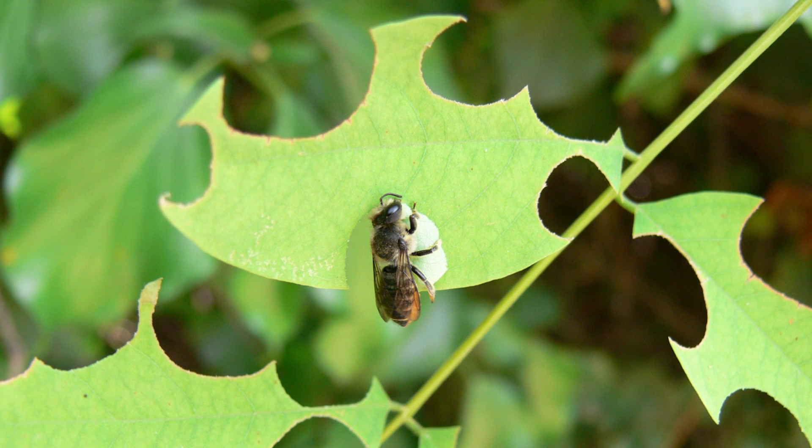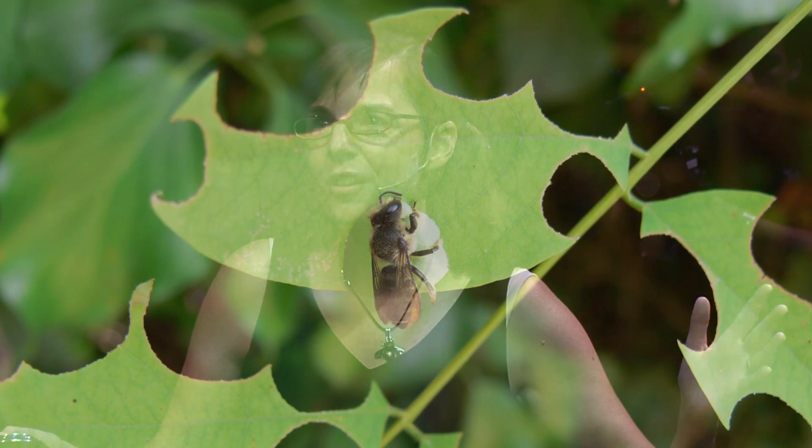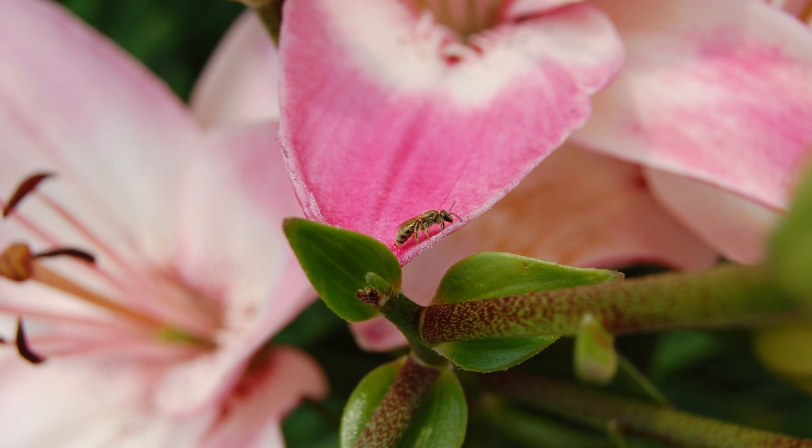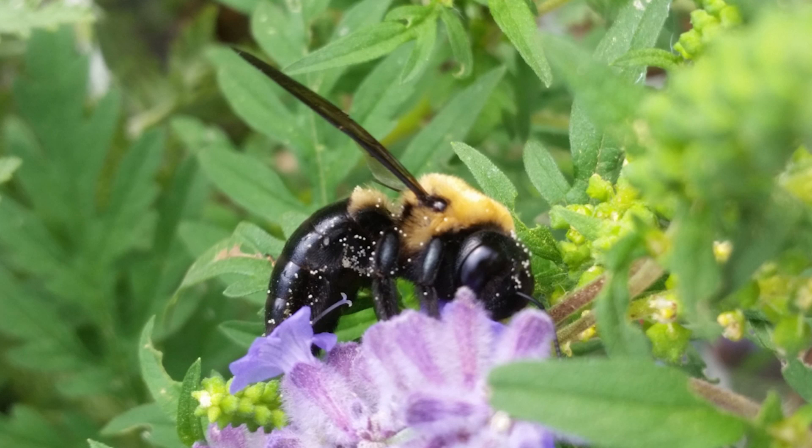This is a leafcutter bee. Leafcutter bees cut circles out of leaves to line their nests, and then lay their eggs inside. They also have furry undersides just like the mason bee. And sweat bees — this is actually a male sweat bee. They're so unbelievably gorgeous. And then mining bees, which range in length from a quarter inch to three quarters of an inch — I'm sure you've seen them in a flower without realizing it's a bee. And of course, carpenter bees — they drill holes in pieces of wood to make a nest, but they are also good pollinators.